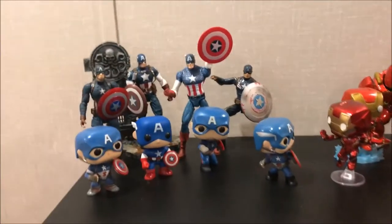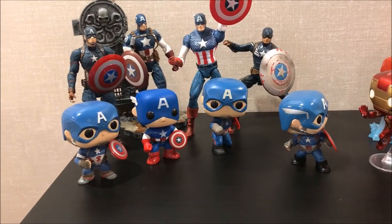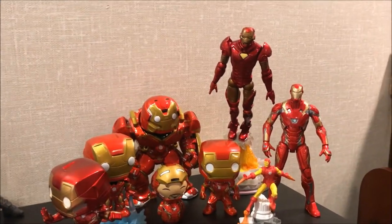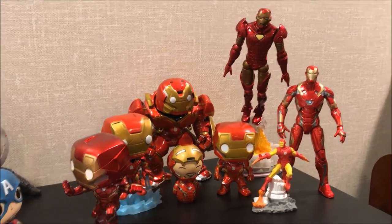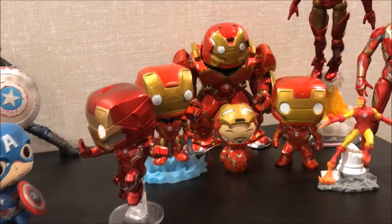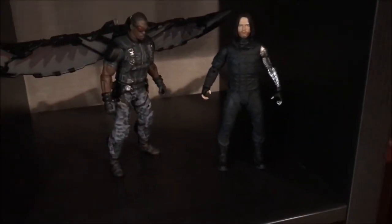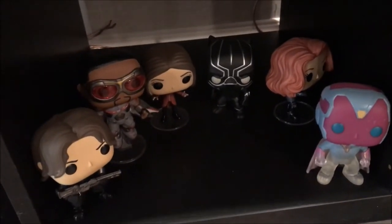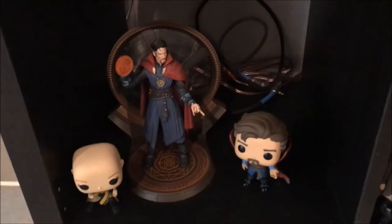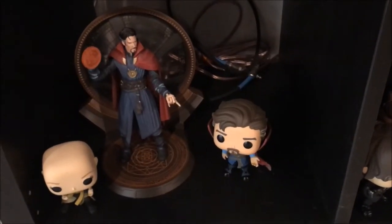Coming over here we got a little bit more Marvel. So these are a couple of the Marvel Select Captain Americas, a ton of Captain America pops, and then over here we have a bunch of Iron Man Selects. This was actually the first ever Select I bought — the figure that actually got me back into figure collecting about two and a half years ago. And then just a bunch more pops — this is actually probably my favorite Iron Man pop, I love that little Hulkbuster. Coming down, we have the Falcon from Winter Soldier and then Winter Soldier from Civil War, and the rest of the Civil War pops — Winter Soldier, Falcon, Scarlet Witch, Black Panther, Black Widow, and Vision. This is the Target exclusive translucent morphing Vision, and then we have a couple Doctor Strange figures — the Marvel Select Doctor Strange, the Ancient One, and the Doctor Strange pop from the movie.